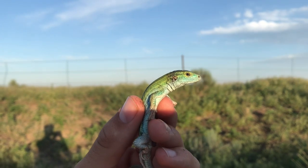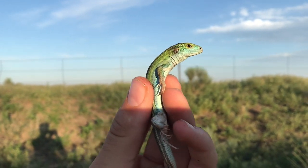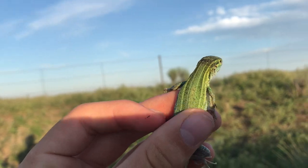Another racerunner right here - nice coloration, got that blue tint, just nice and green. I'll set it back under its cover. This guy was really slow.